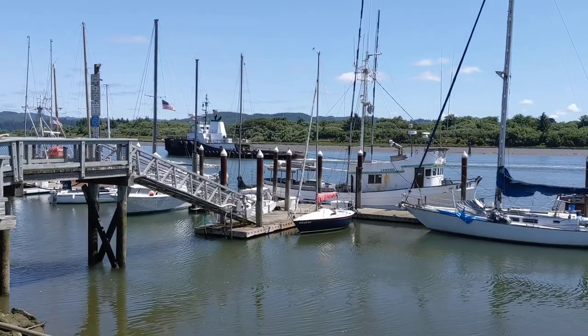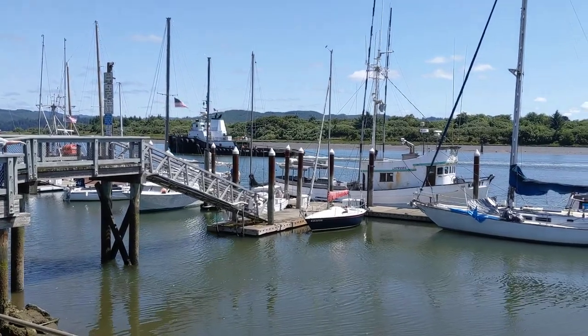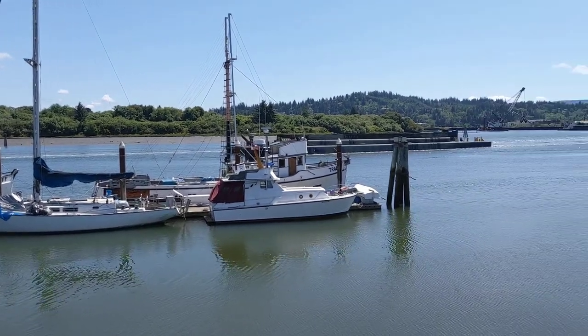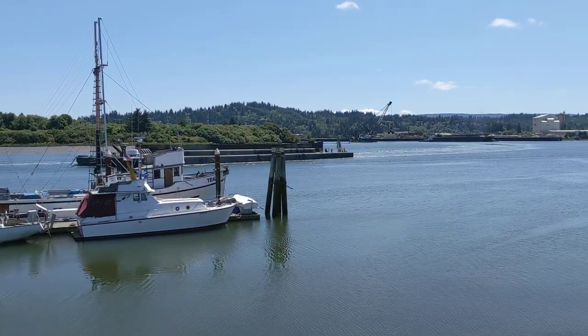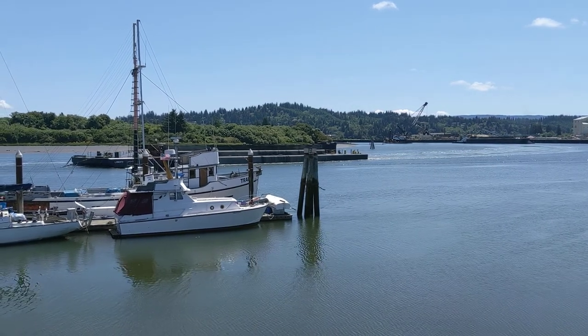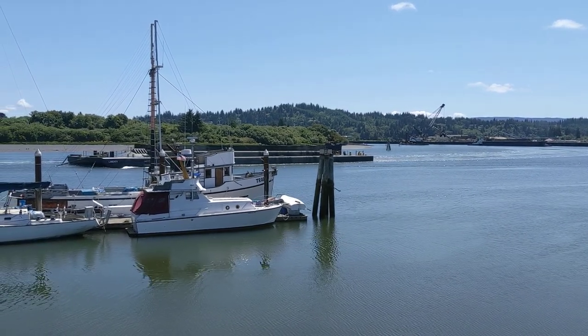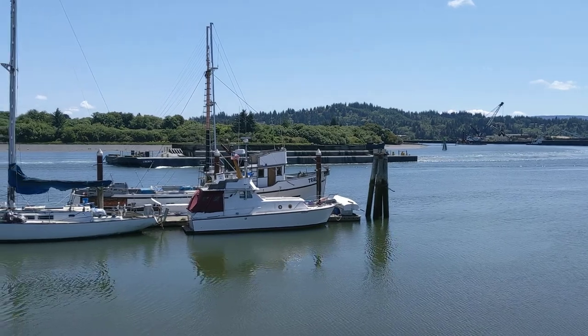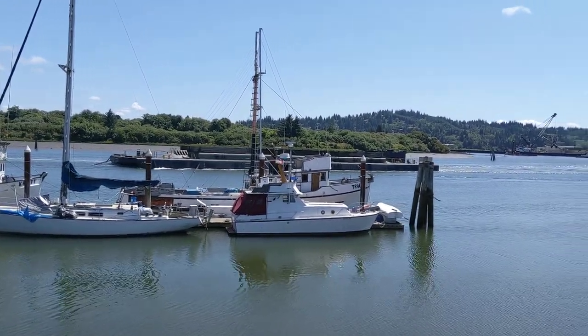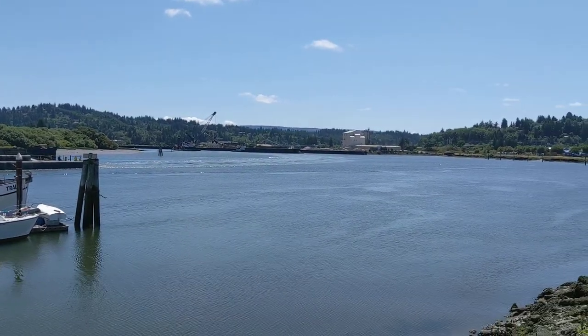Coos Bay is really, really beautiful. This barge is called Liberty. The other one over there is called Freedom.